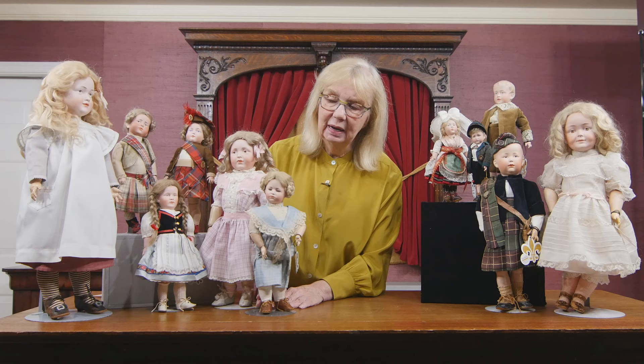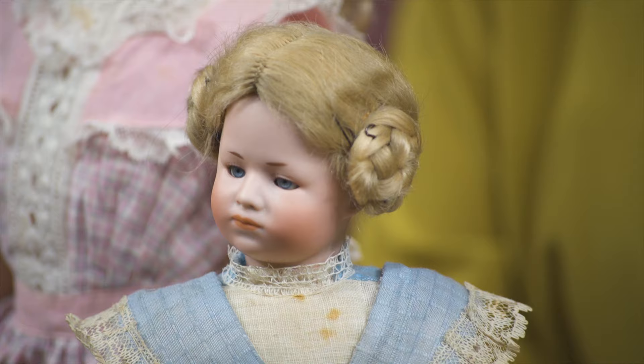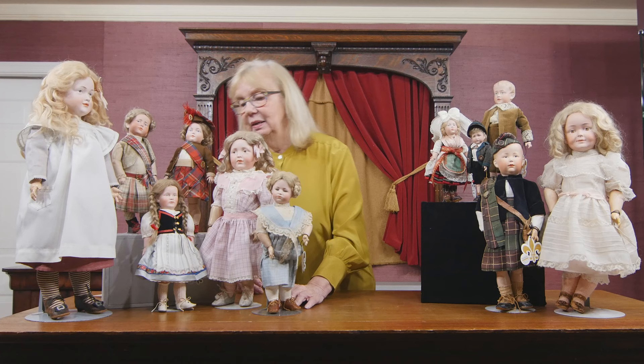A little girl right here in the front is made by Simon & Halbig — a very rare model. We've only sold it one other time in all of our 50 years of doing auctions, and that was in January 2020. This is the 1418 model by Simon & Halbig with sleep eyes. It's just a very beautiful little girl with very expressive features.